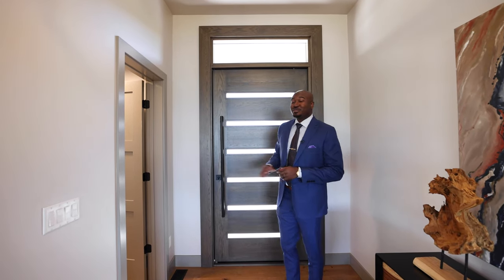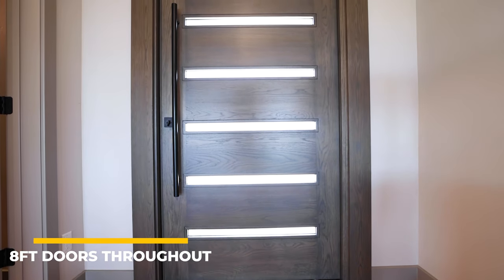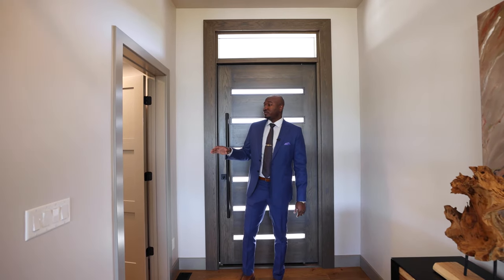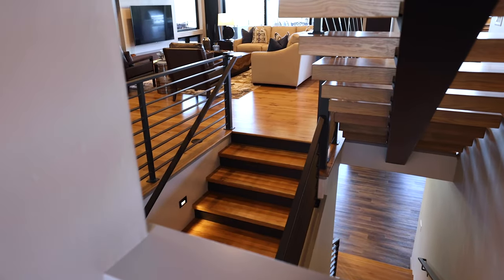All right, here it is. First thing I want to mention coming through the front door — you have an eight-foot solid wood pivot door, very heavy, adds a very nice touch. Coming to the right side of the entryway you have your coat closet, and you also get a little peekaboo right under the steps, which adds a nice touch as well. Now let's go ahead and go into the great room.